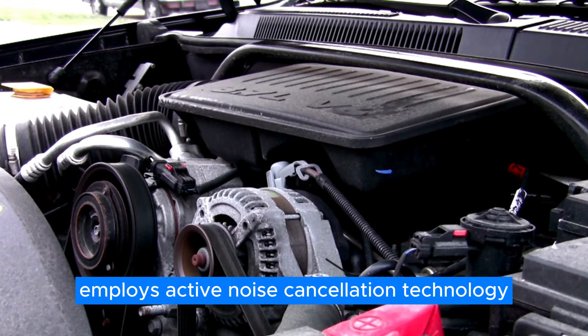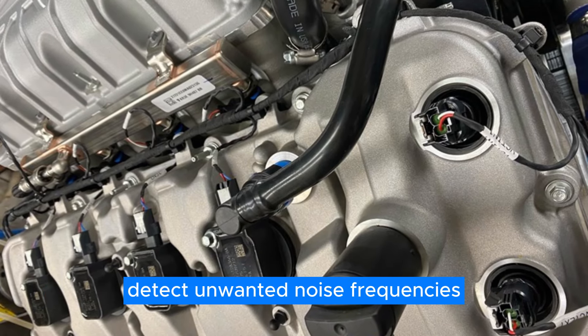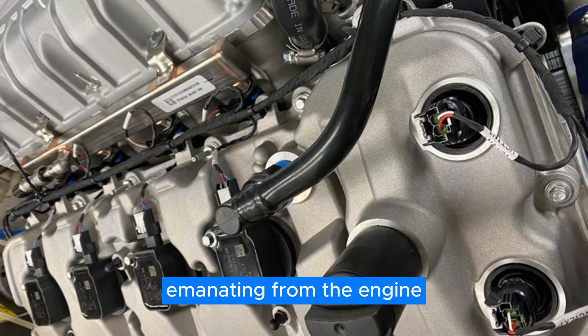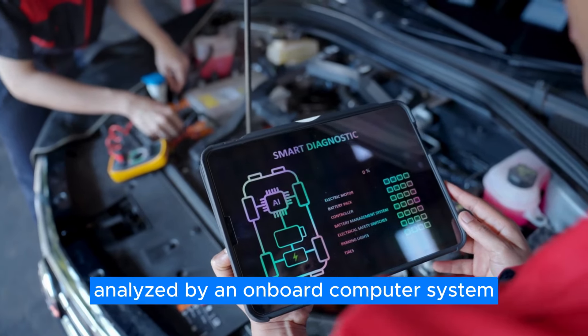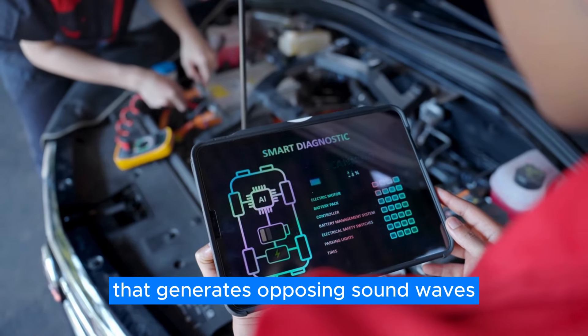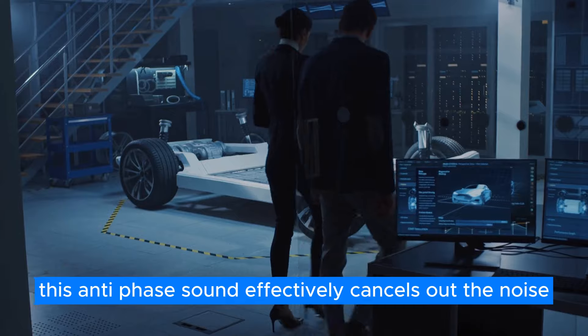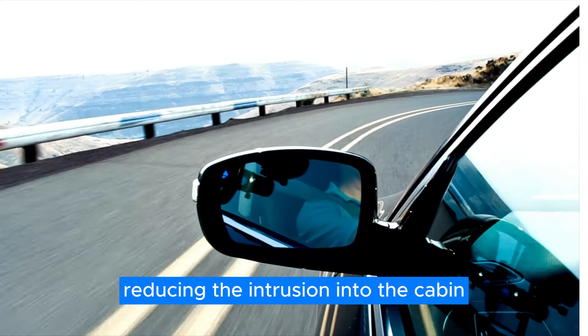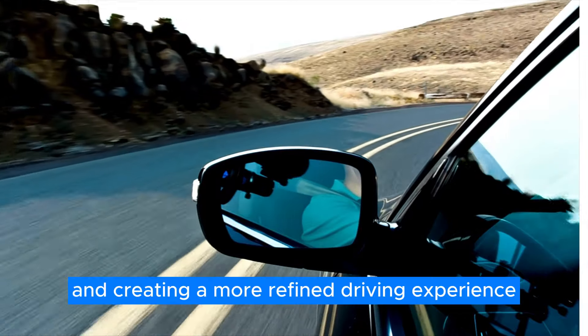The Predator engine employs active noise cancellation technology. Strategically placed microphones within the vehicle detect unwanted noise frequencies emanating from the engine. These frequencies are then analyzed by an onboard computer system that generates opposing sound waves through the vehicle's audio system. This antiphase sound effectively cancels out the noise, reducing the intrusion into the cabin and creating a more refined driving experience.